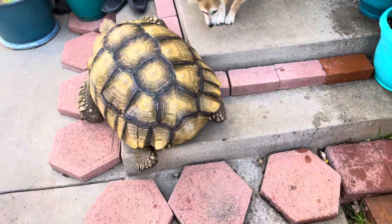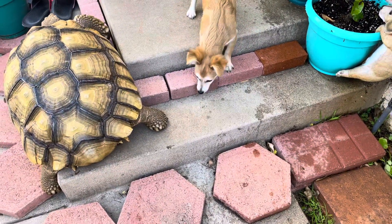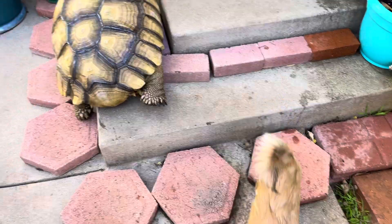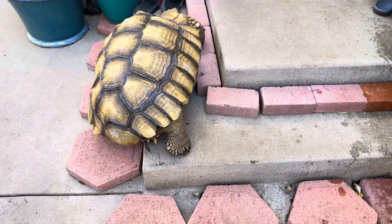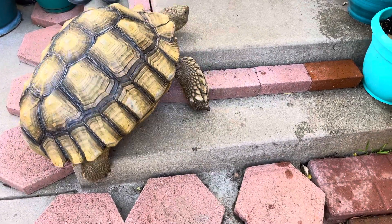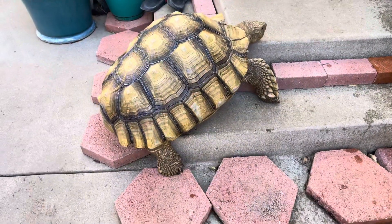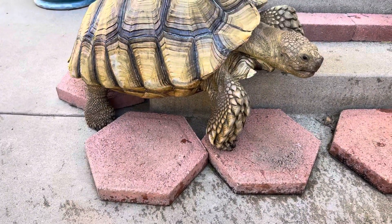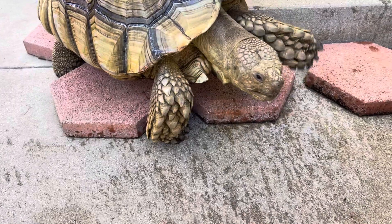Hi guys, here's the floof gang. Now, Stevie is blind, but you wouldn't know it. He was actually going to see Skippy, his best friend. So now that Skippy's out, he'll turn around and come back around. Look at this big guy maneuver. He's got a low center of gravity, so he will stay pretty low to the ground.